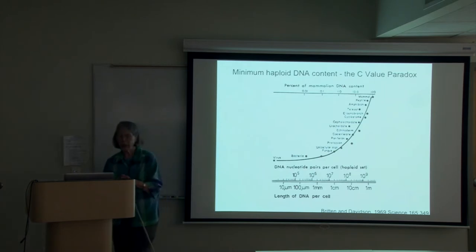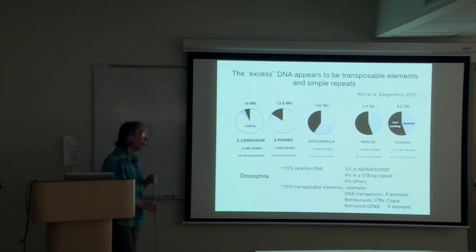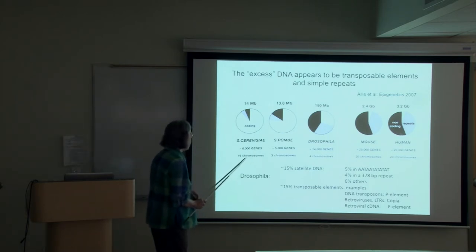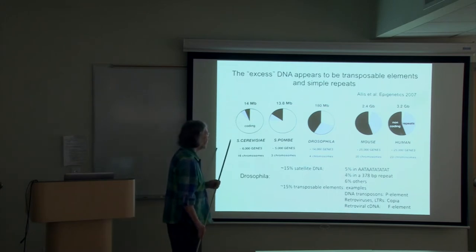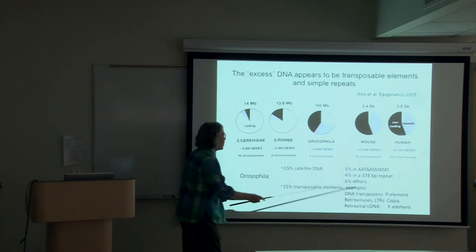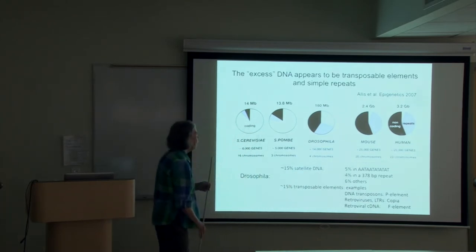That means we've got a thousand times more DNA in our genome than a bacterium, and yet a bacterium does everything to stay alive — metabolism, growth, cell division, and so forth. Why should we have so many more genes? Well, the answer really is that we don't have that many more genes.